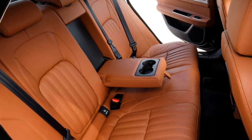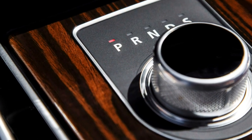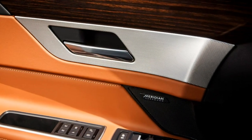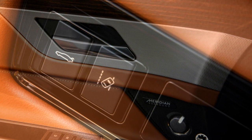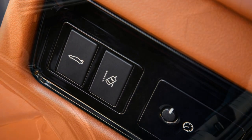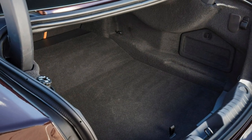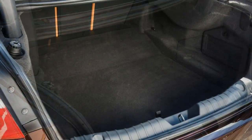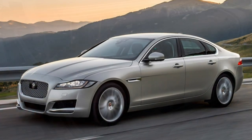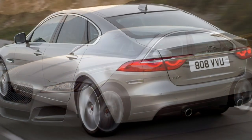The InControl Touch Pro pack with Meridian digital sound system includes an upgraded 10-inch infotainment touchscreen and a 12.3-inch adaptable digital instrument display, with either 380 watts or 825 watts of power for the upgraded sound system. A memory pack includes automatically dimming and electrically folding door mirrors with puddle lamps. Fully adjustable electric front seats have a memory function too, the latter only on the driver's side for Prestige and R-Sport XFs.